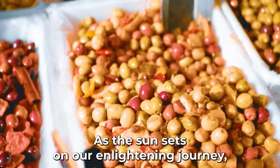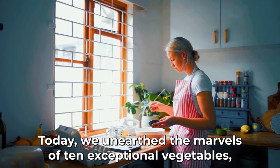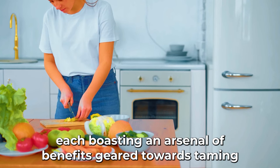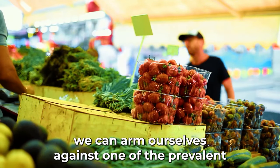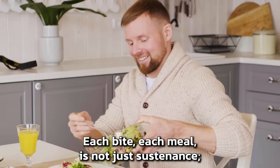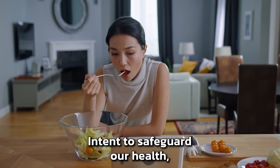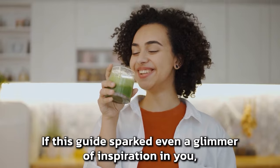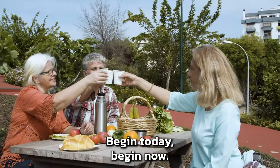As we wrap up this enlightening journey, let's reflect. Today, we uncovered the marvels of ten exceptional vegetables — champions in their own right — each boasting an arsenal of benefits geared towards taming diabetes. Imagine if, just by tweaking our plate, we can arm ourselves against one of the most prevalent health challenges of our times. Each bite, each meal, is not just sustenance — it's a powerful declaration of intent to safeguard our health and celebrate the vibrancy of nature's bounty.